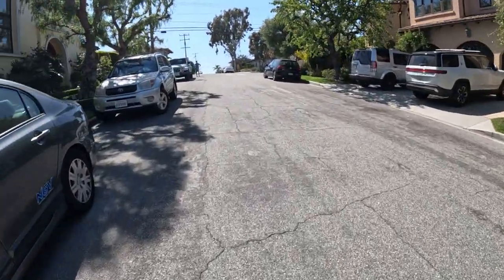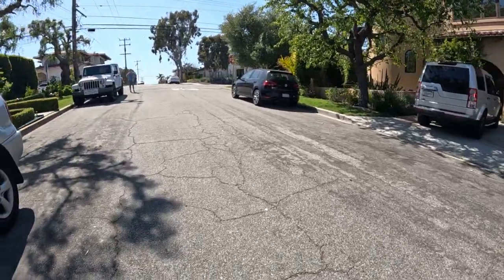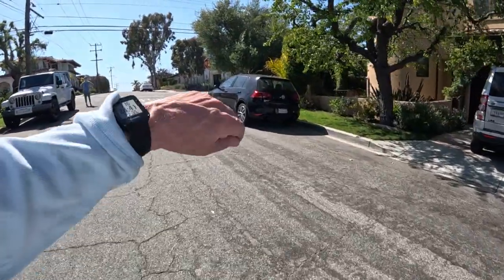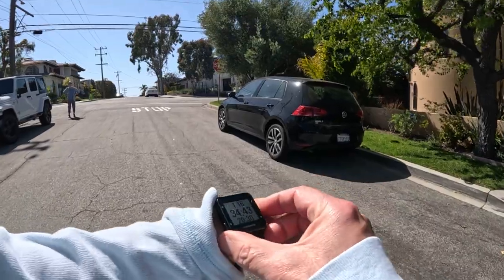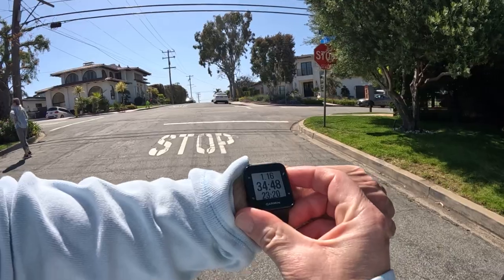Interesting. All right, that's pretty much it for the walk today. Kathy's worn out. If you guessed 1.15 miles and 34 minutes 45 seconds, you are the winner.